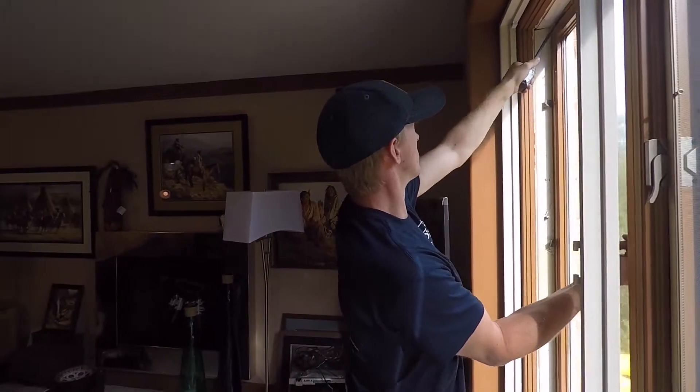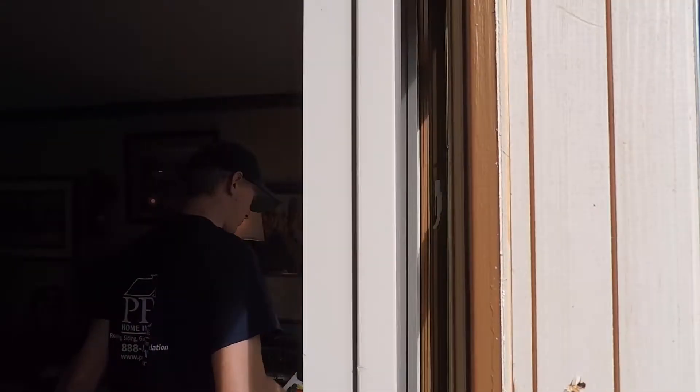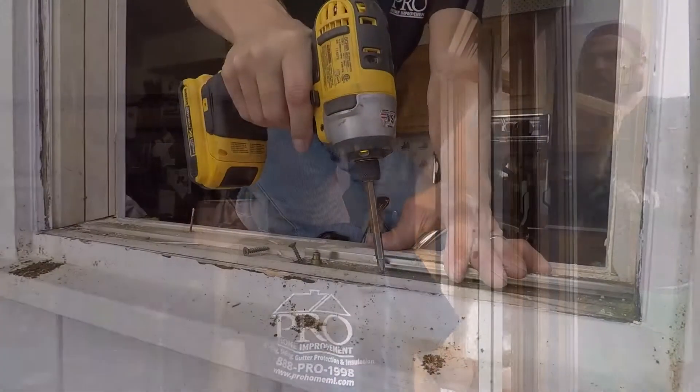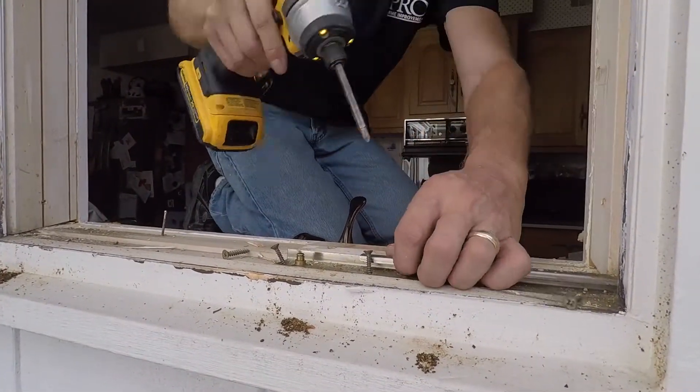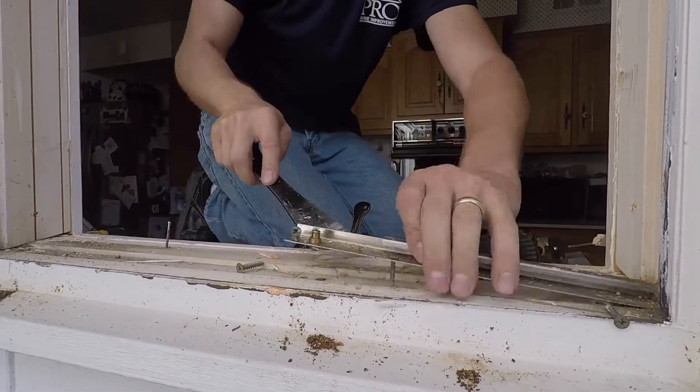The first step to installing new windows in your home is the removal of the old windows. Our teams will work diligently to remove the old windows while taking special care not to damage your home siding or interior. After removal, any areas of the wall that have water damage or rotting will be repaired.